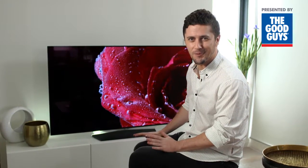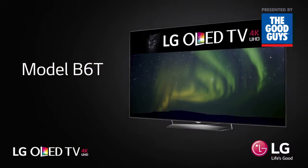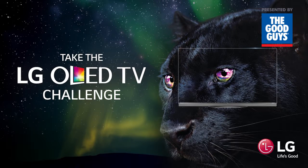If you're after a 4K OLED TV with perfect black and amazing colors, you can't go past the B6T from LG. Take the LG OLED TV challenge in-store now and see the difference for yourself.